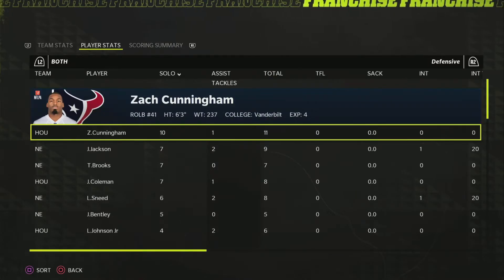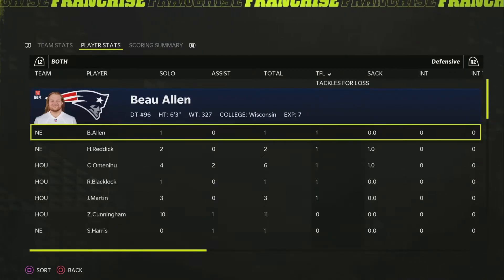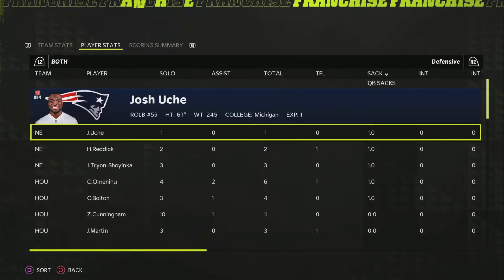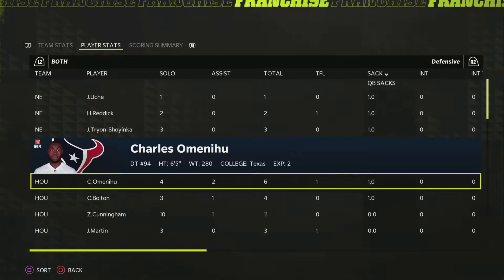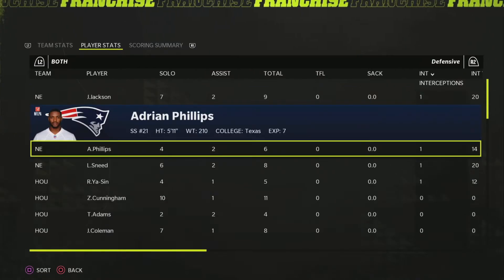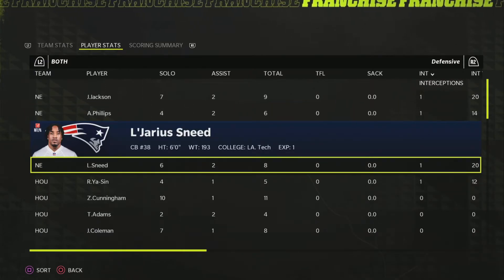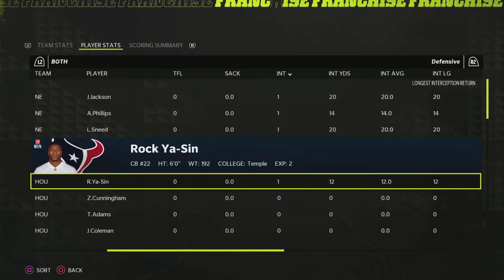On defense, Zach Cunningham had 11 tackles, JC Jackson had nine — you don't love to see a corner with that many. Two tackles for loss overall, pretty clean. Four sacks in the game: Hassan Redick, Tryon, Uchi, and Fulton from the linebacker spot. JC Jackson and Adrian Phelps got the picks, with Phelps getting the start due to the Kyle Duggar injury. Rakia Sin, former Colt, also got a pick off of Cam Newton for the Texans. Good returns on all of them.